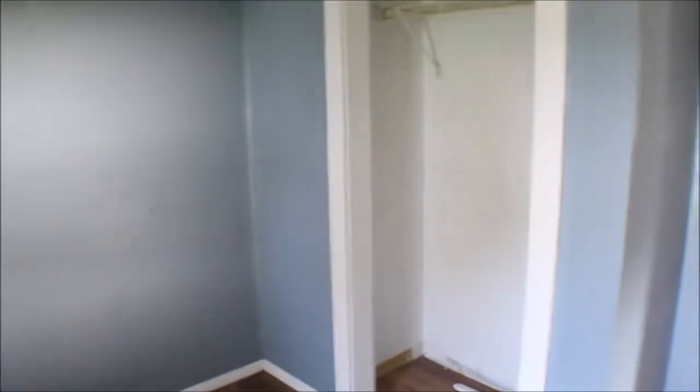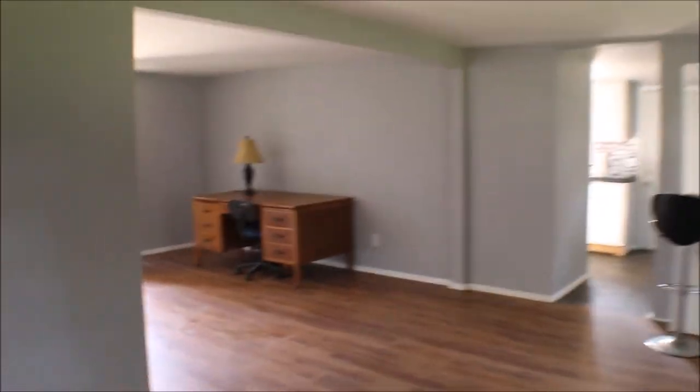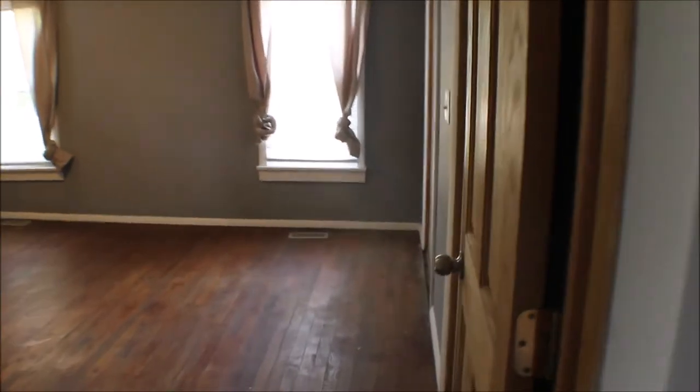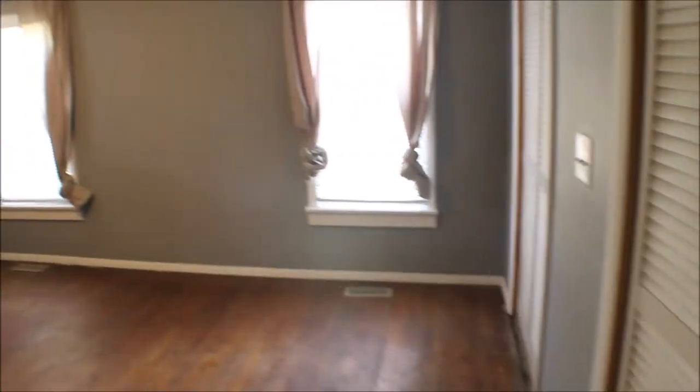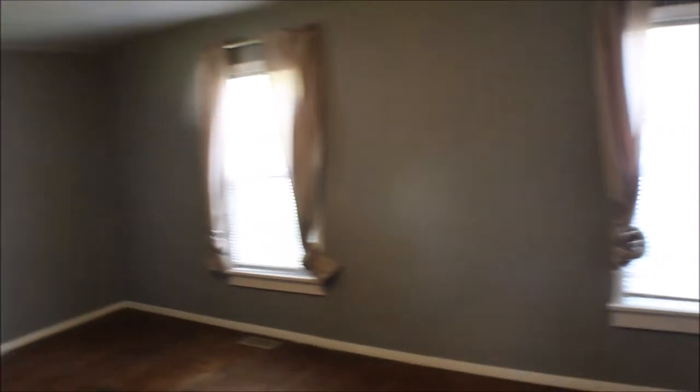Newer breaker panel, closet. Nice starter home. Bedroom two has a couple of nice closets.